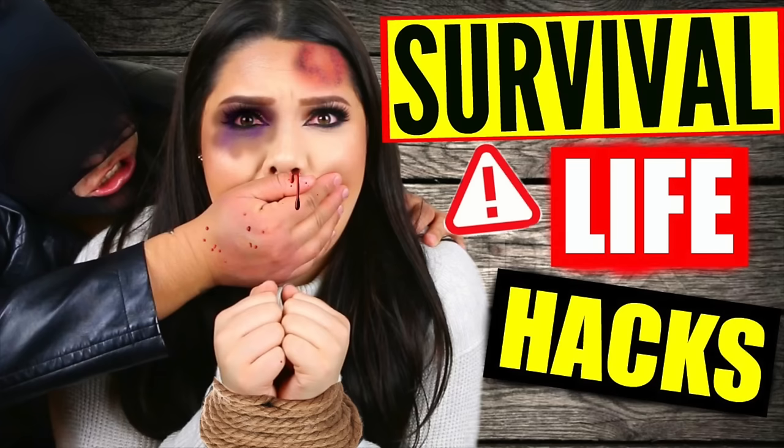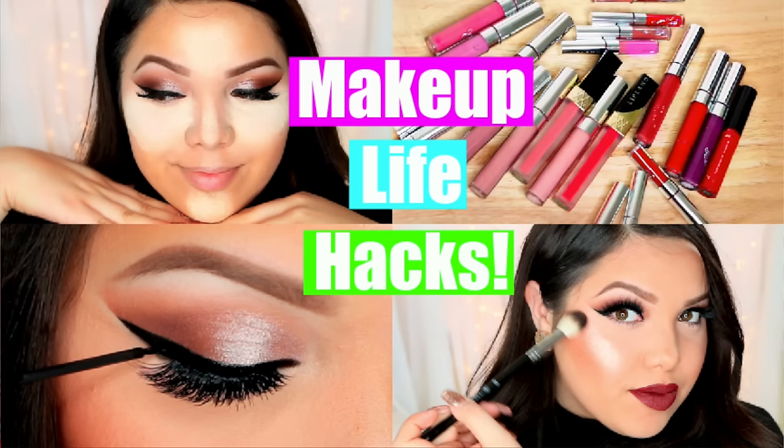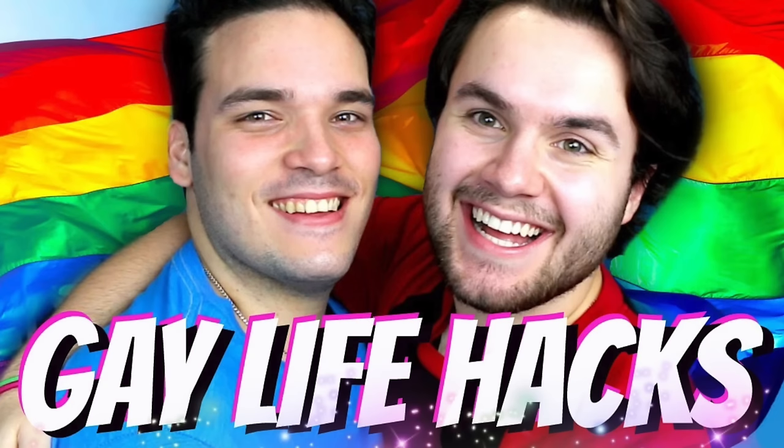end-of-the-year lifehacks collab with a bunch of other amazing YouTubers. We came to you guys with lifehacks videos ranging from food lifehacks to makeup lifehacks to survival lifehacks to, I don't even know — there's just a lot. So make sure you guys go show everyone else in this collab some love. The links to their videos are going to be down in the description box below along with the title of what video that they did.